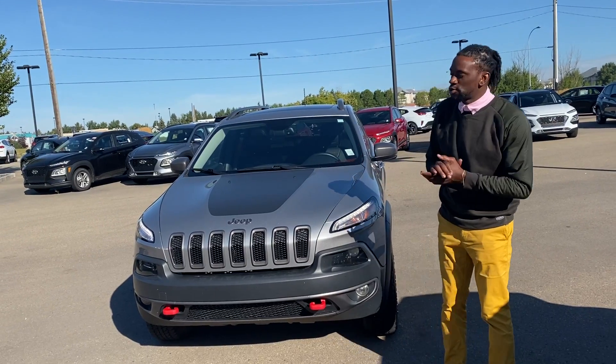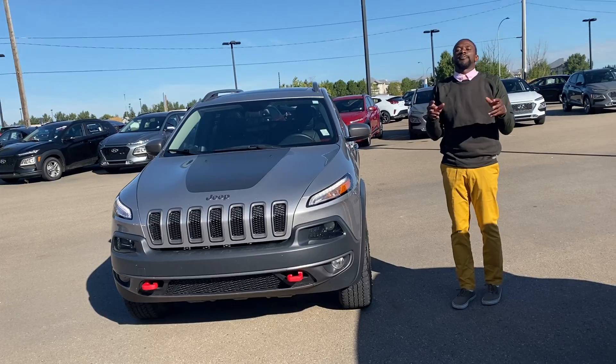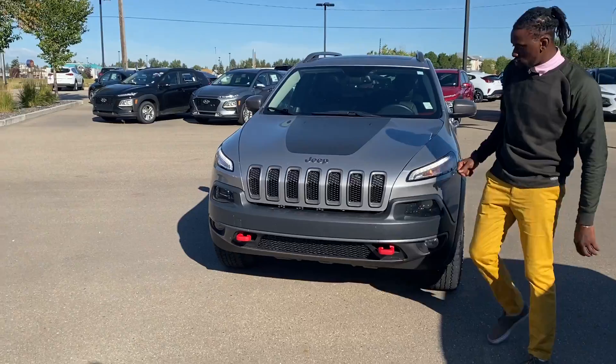Now if you know anything about Jeeps, right away you're going to know that this vehicle here, the Trailhawk, is going to be the crème de la crème of the Jeep brand. This one is a 2017.